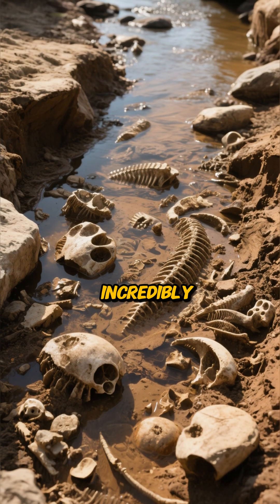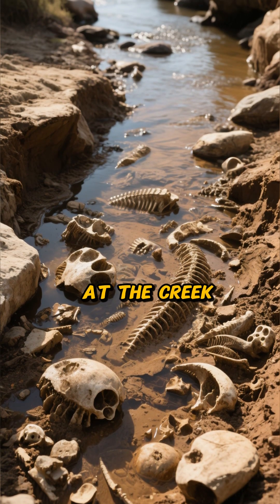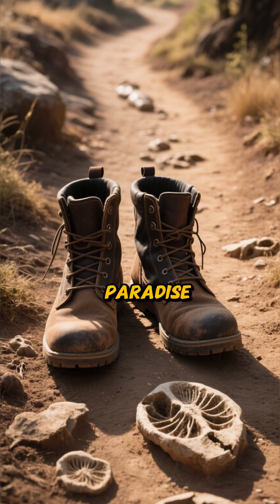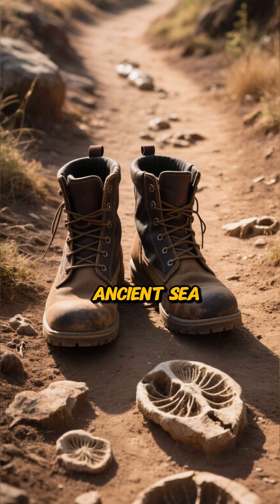Today, you can find incredibly well-preserved fossils of trilobites, brachiopods, and bryozoans just by looking at the creek beds and road cuts. It's an amateur paleontologist's paradise. You don't need a time machine — you just need a good pair of boots to walk among ancient sea creatures.